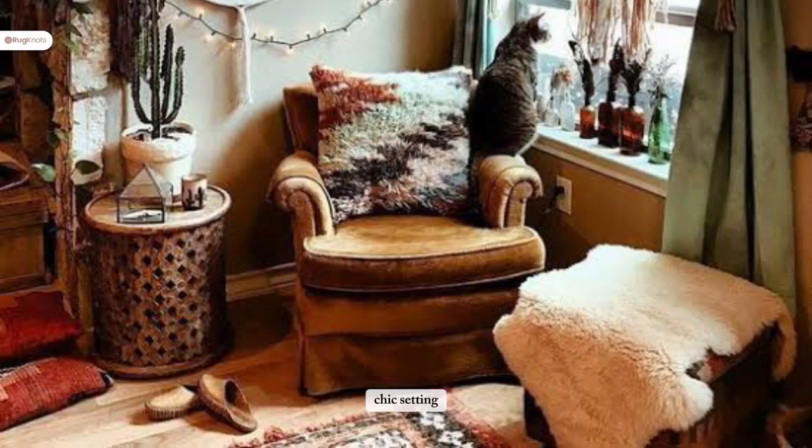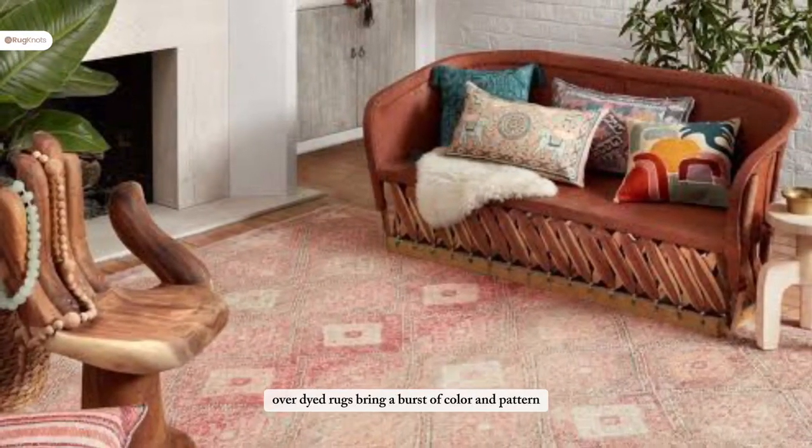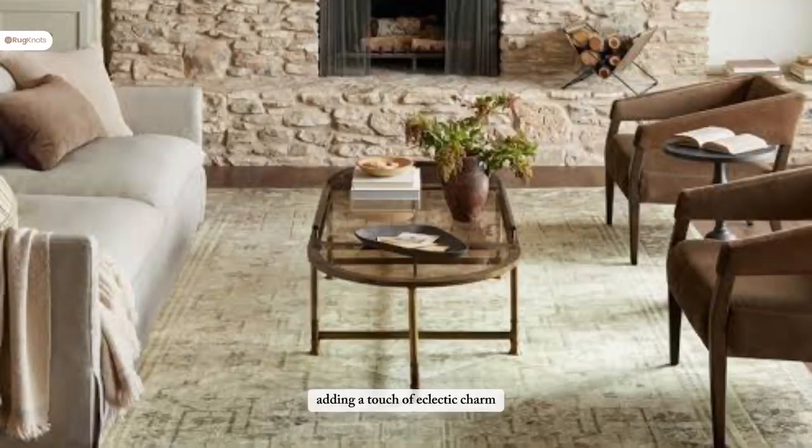In a bohemian chic setting, over-dyed rugs bring a burst of color and pattern, adding a touch of eclectic charm.